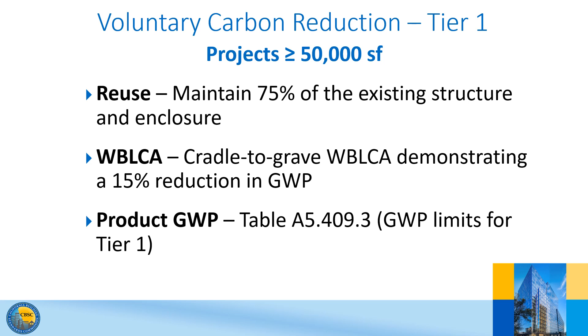Voluntary Tier 1 and Tier 2 measures provide designers and jurisdictions the opportunity to go beyond the minimum mandatory requirements. Like the mandatory regulations, there are three paths available to achieve compliance. Projects that are 50,000 square feet or greater shall comply with more strict percentage requirements. For example, to comply with the building reuse option, Tier 1 requires maintaining 75% of the existing primary structural elements and enclosure instead of the 45% required for mandatory compliance. Tier 2 requires maintaining 75% of the existing primary structural elements and enclosure plus 30% of the interior non-structural elements.